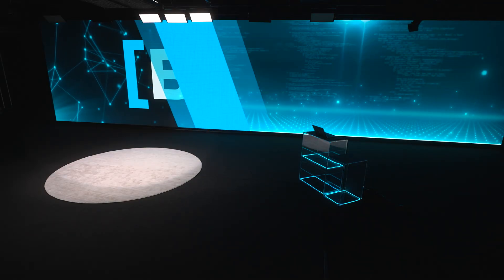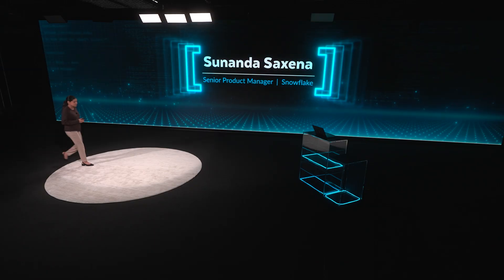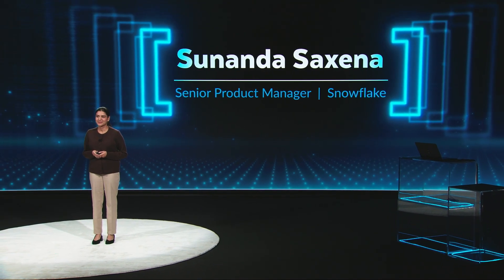Please welcome Snowflake Senior Product Manager, Sananda Saxena. Hello everyone. Welcome to the build session on next-generation data products. My name is Sananda, and I'm a product manager in the collaboration space here at Snowflake.